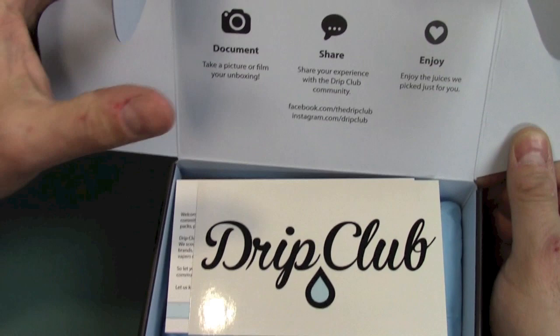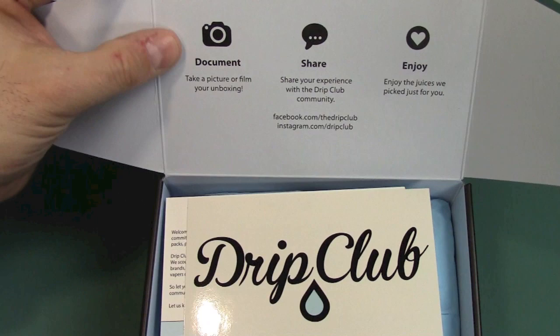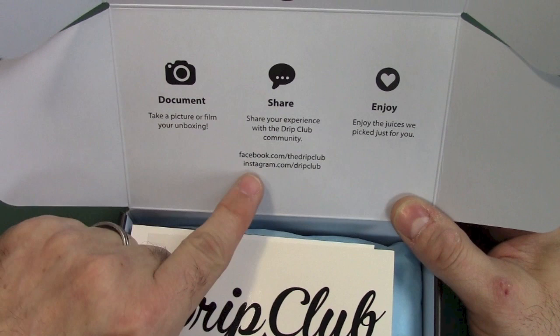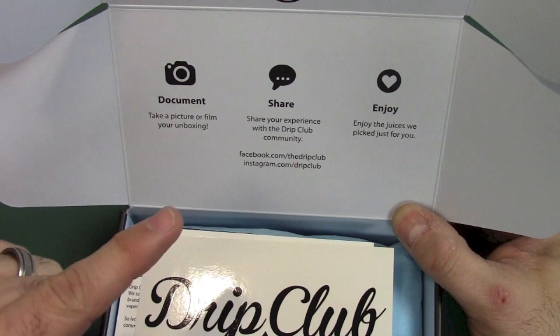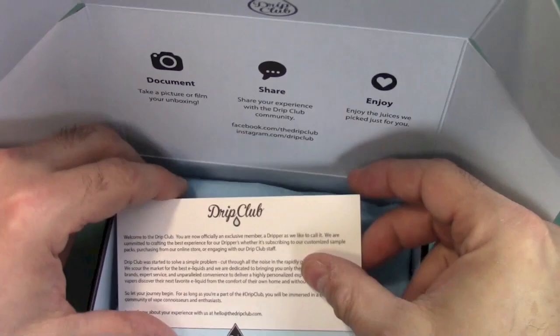On the top of the box, you have tips for the perfect unboxing. You can document, take a picture or film your unboxing — which I'm actually doing right now. They're very community driven; they have a Facebook and Instagram so you can post and share your experience. And of course, we get to enjoy the juices. There's a sticker here — in the Navy we call these zappers — and a welcome to the Drift Club card.